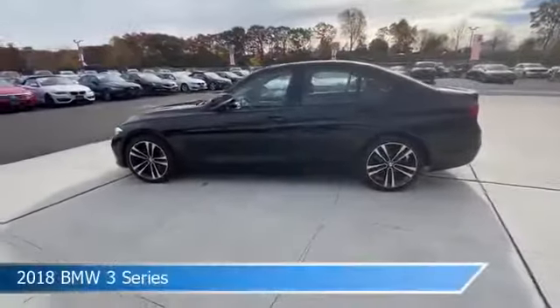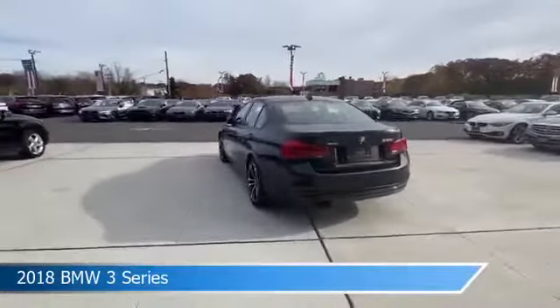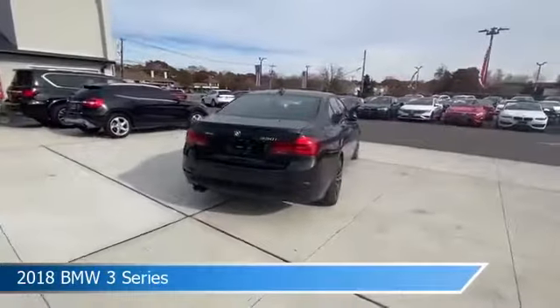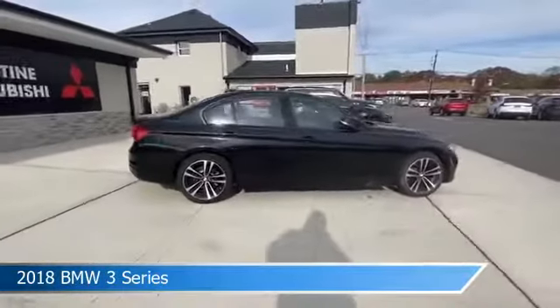Take a look at this 2018 BMW 3 Series. Equipped with an automatic transmission in jet black, this car comes with some great features including all-wheel drive, dual climate control, anti-lock brakes, audio controls on steering wheel, and more. Come in and check it out today.